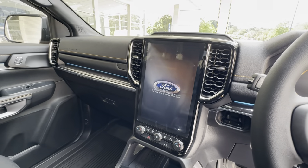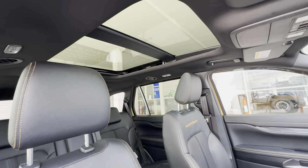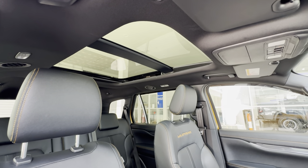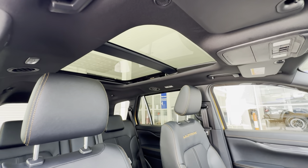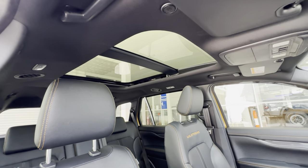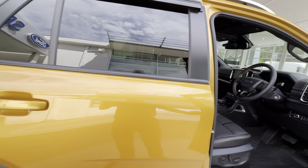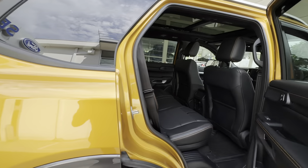You've also got the 12-inch infotainment screen which runs Sync 4 with wireless Apple CarPlay and Android Auto. The Everest Wildtrak also gets a factory-fitted sunroof, like you would get on the Everest Platinum, which is an upgrade over the Sport model. So it's only the Wildtrak and the Platinum which get the factory-fitted electric sunroof, which I think is a really nice feature.